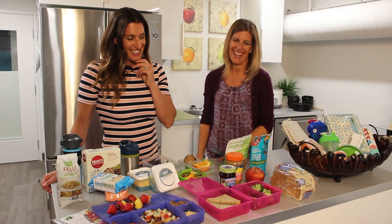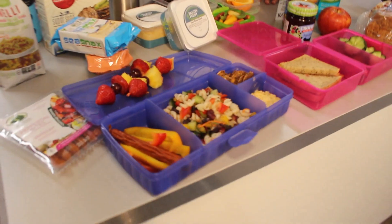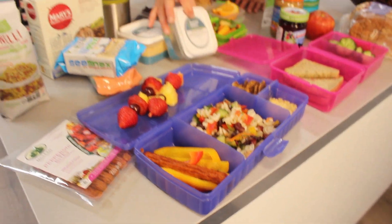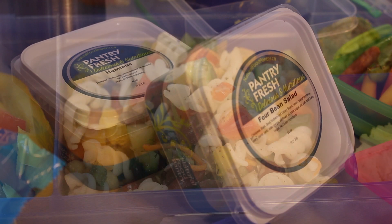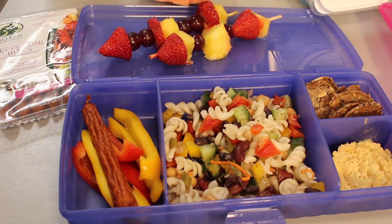Moving on to the second example: I've got a salad — this is a pasta salad made with quinoa pasta along with our Natural Food Pantry four-bean salad. I didn't have time to make a salad from scratch so I got creative and used some store ingredients. You can also do a green salad, Greek salad, Caesar salad, quinoa salad, potato salad — really any kind of salad.